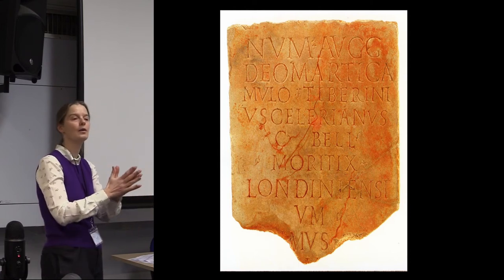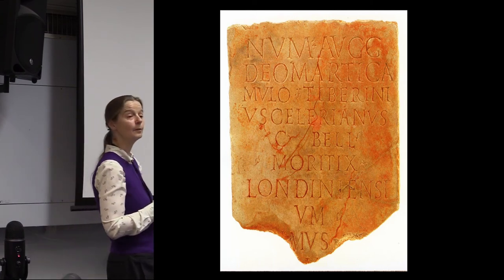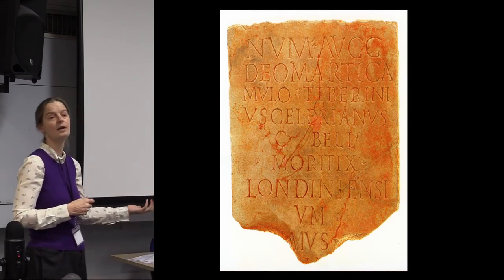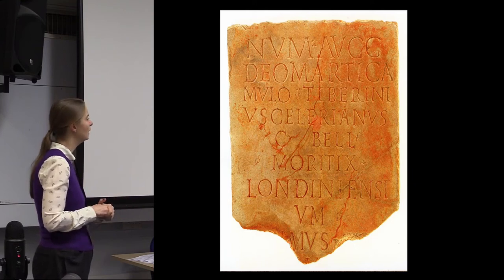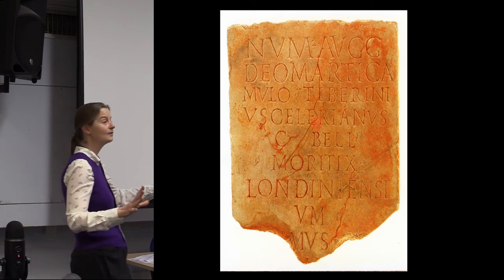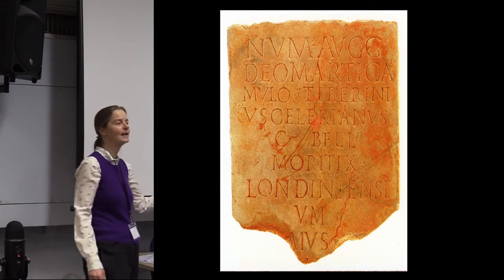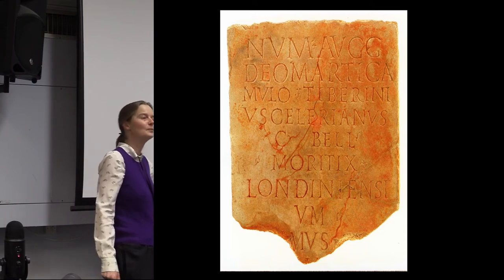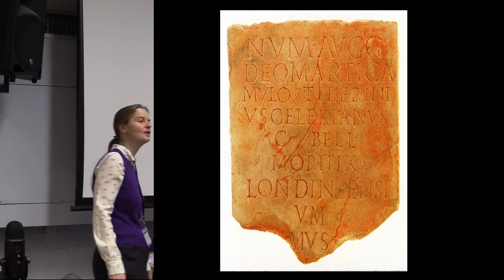I don't think anyone in this room would doubt for a moment that Roman London has huge significance in terms of what survives and a huge value in terms of its cultural history. You're not the people I have to convince. I will have to convince a difficult developer — I've had arguments with people laying broadband cables because I'm holding up the commercial development of the City of London by not letting them plough a cable line through some Roman masonry that has been there for 1,800 years.